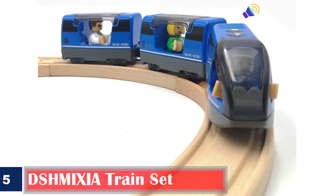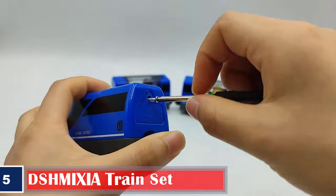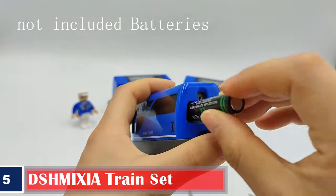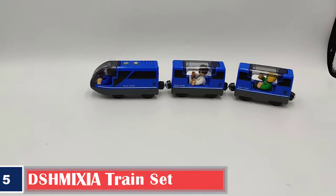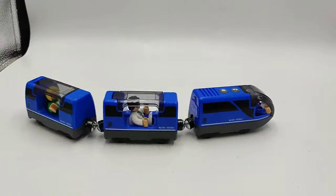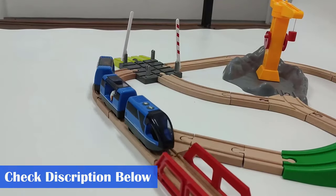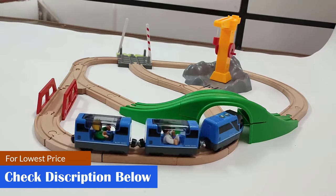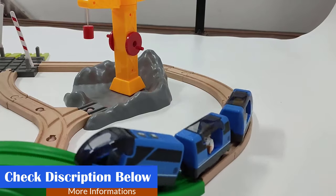Number 5: Schmixia Train Set. The wooden train set from Schmixia features a battery-operated locomotive engine and two carriages. Inside the train and carriages, you'll find three movable figurines. The magnetic couplings at the back of each car connect the train pieces together, and the magnetic three-car train can be placed on any wooden track. It is child-safe and eco-friendly, compact and easy to carry, with realistic sounds and a glass roof that can be closed and opened.